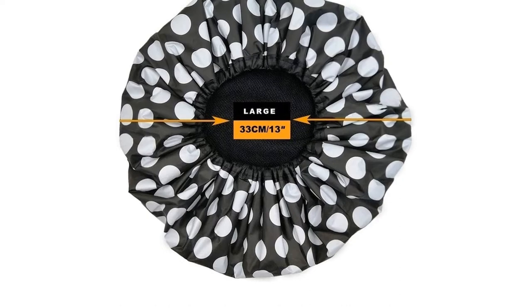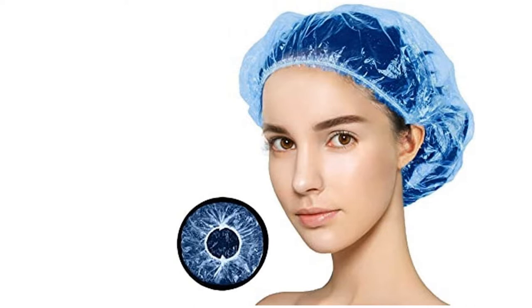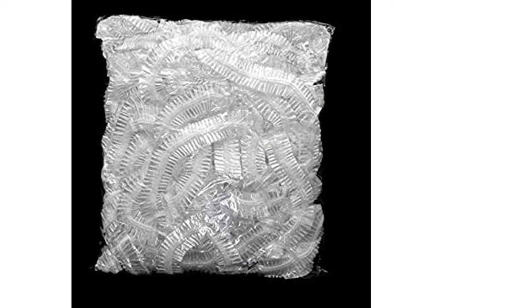Shower caps are not only for keeping your hair dry while you wash — they can also protect your hairstyle overnight to save hassle in the morning, and allow you to leave in deep conditioning treatments without product drying out. So whether you have long, short, wavy, thick or curly hair, this article is here to help you find the right one.